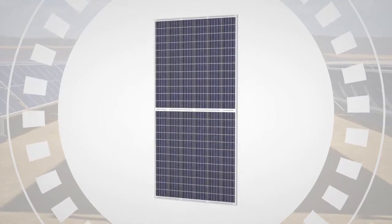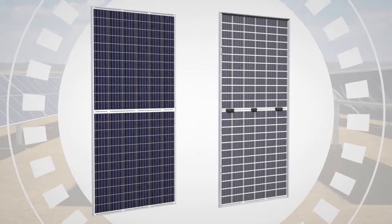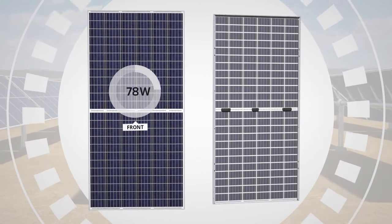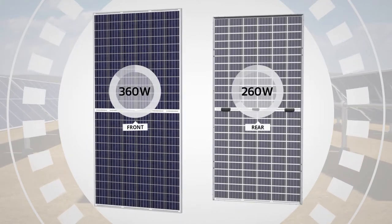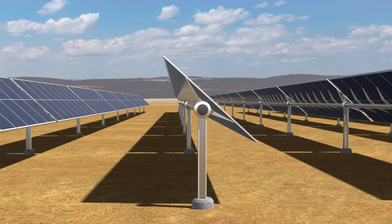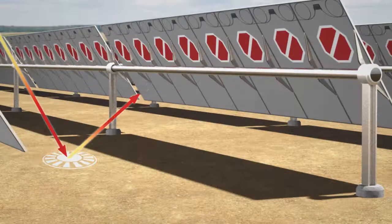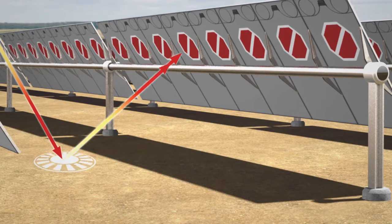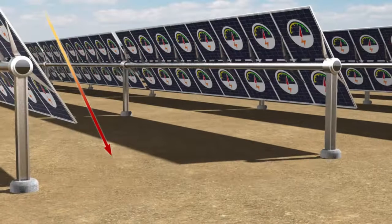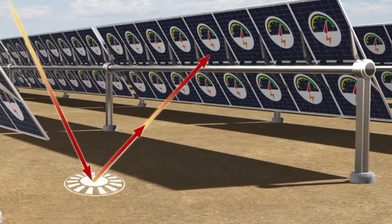Bifacial literally means two faces. Bifacial modules are special glass-on-glass KU modules, which are able to generate energy from the rear side as well as the front. In normal operation, some solar energy reflects off the ground and the mounting equipment and is reflected onto the rear side of the module. With standard modules, that energy is wasted. With bifacial modules, that energy is captured and converted to electricity.